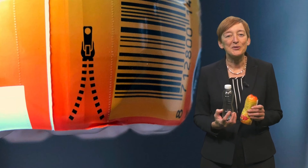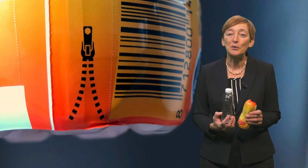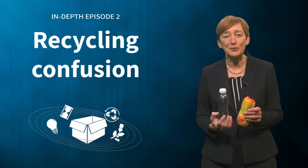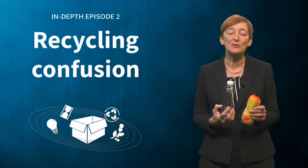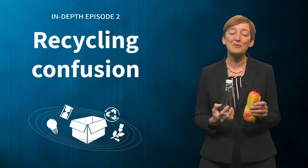Why is the information on this bottle so unclear, and why is there no consistent labelling on packaging so consumers know what they can recycle? And to make things even more confusing, municipalities often work with different collection and recycling infrastructures. Some local authorities collect all their recycling in one bin, while others ask households to separate their plastics from the rest of their recycling.